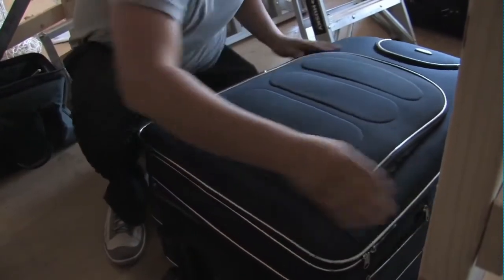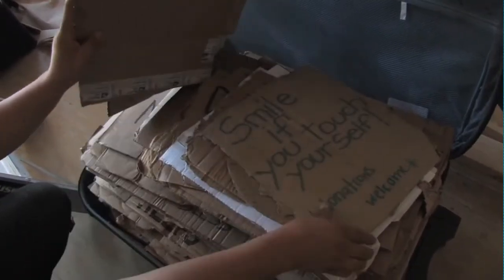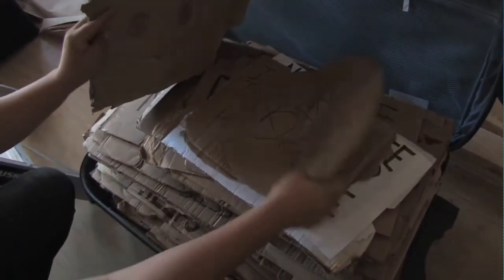Once we won the competition we realized we had a lot of signs to collect. We collected signs from San Francisco, San Diego, Oakland, Los Angeles, Las Vegas, and Denver.